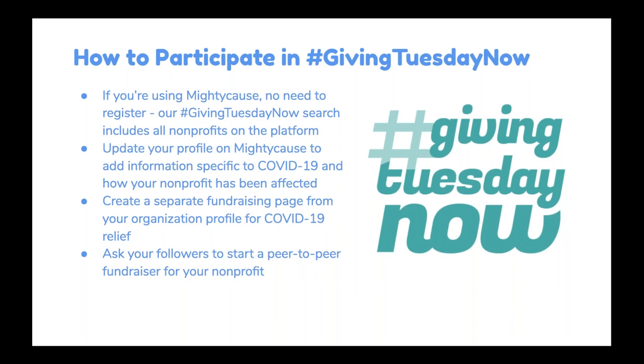All you really need to do is update your profile with COVID-19 relief information or indicate that you're participating in Giving Tuesday Now. You can create a separate fundraising page or ask people to fundraise for you. We're keeping the bar really low for participation because times are hard. You all have enough to worry about, and we wanted to make participating in Giving Tuesday Now as easy as it could possibly be.